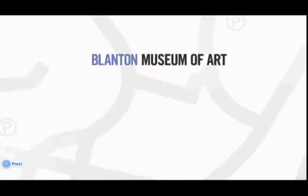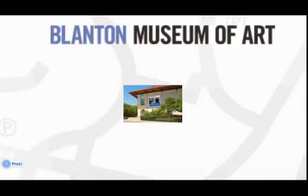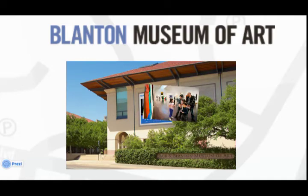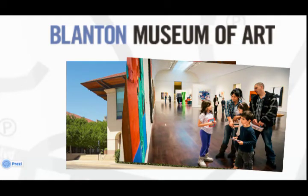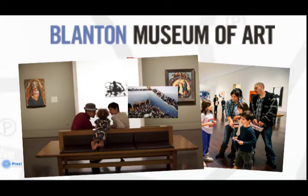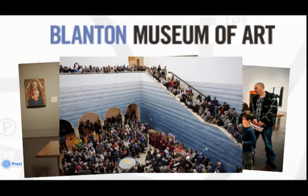The Blanton Museum of Art is located on the south edge of the UT campus, across the street from the Bullock. Its celebrated collection includes modern and contemporary American and Latin American art, Italian Renaissance and Baroque paintings, and an extraordinary collection of prints and drawings.